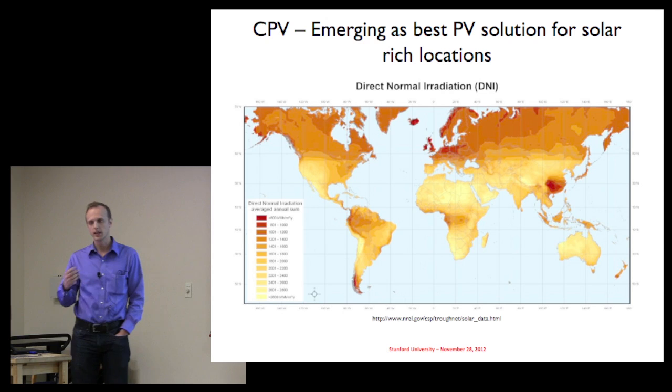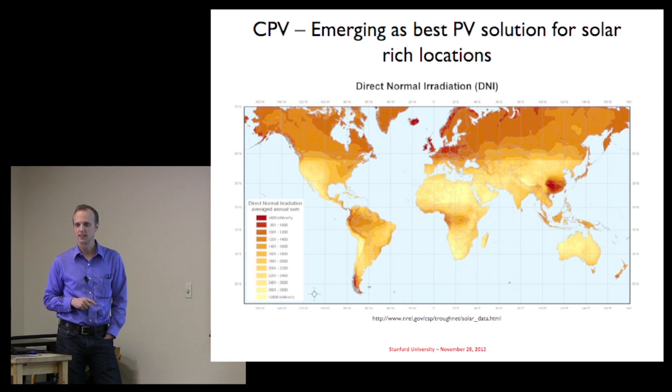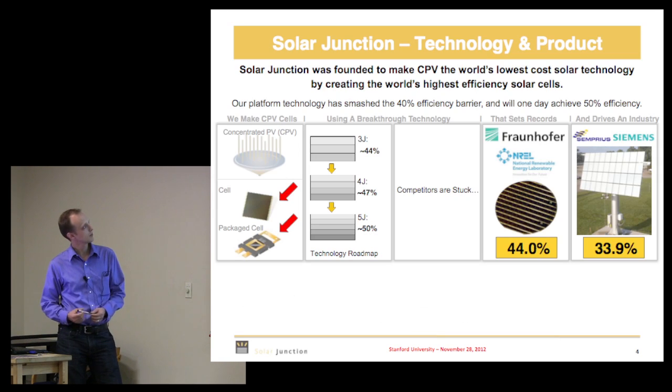Because you need to essentially image the Sun down onto the cell, our technology is applicable in regions like the Southwest US, North Africa, Australia, and South Africa. It's not very good for Maine — there isn't enough sun. You really want cloud-free days because you want to capture all the direct normal light focused down onto the cell.